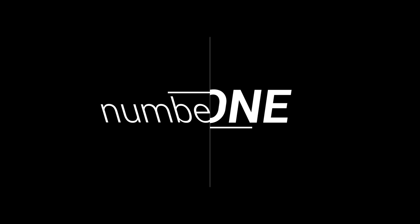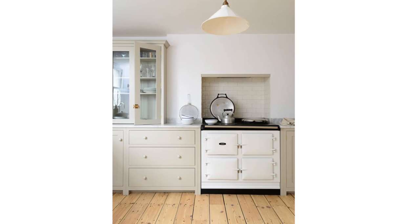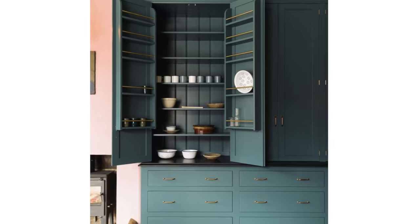My number one on the list for top kitchen trends is all about something old — I'm calling it old-world English charm. There's something so warm and inviting about these types of kitchens. Modern appliances like microwaves are hidden, and traditional cookers are a feature, painted in beautiful colors with charming little details like painted knobs.